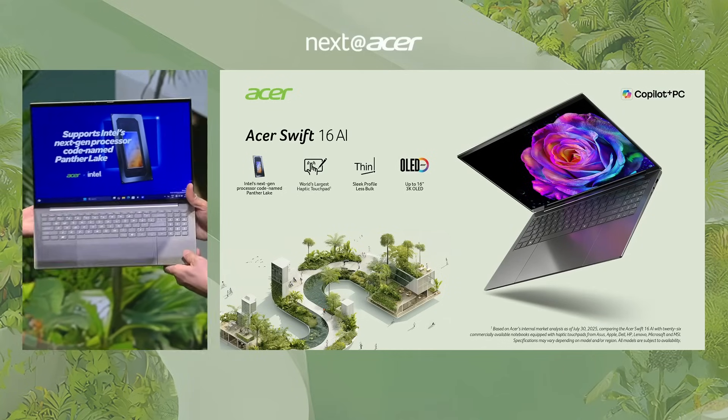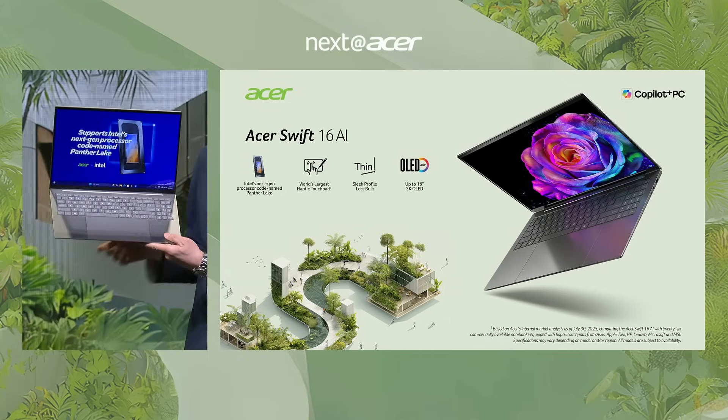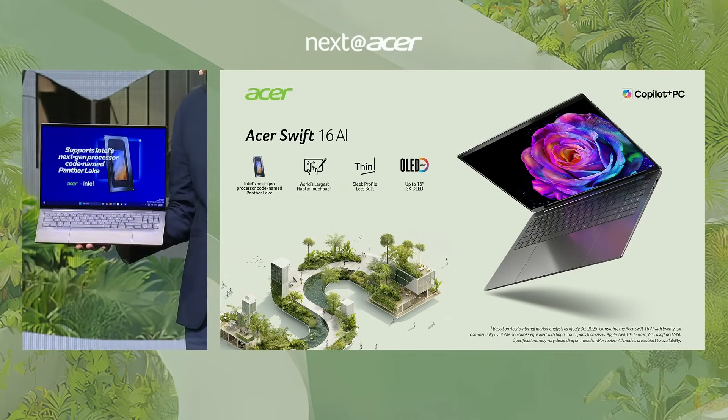Our upcoming Acer Swift 16 AI will be one of the first laptops to adopt Intel's next-generation codename Panther Lake — the Swift 16 AI.